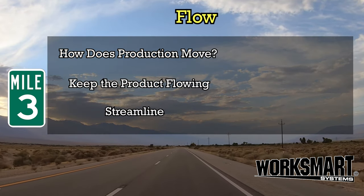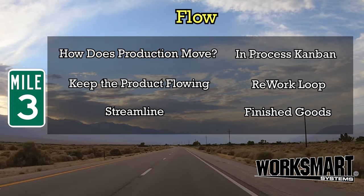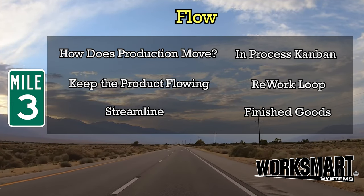Mile 3: Flow. Maximize efficiency, minimize wasteful handling. Time is money.